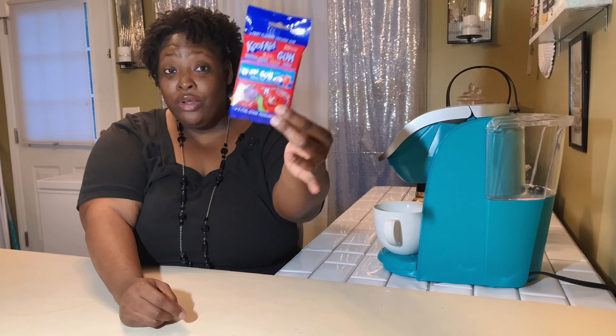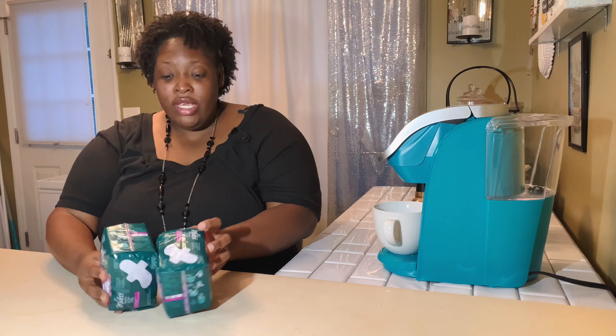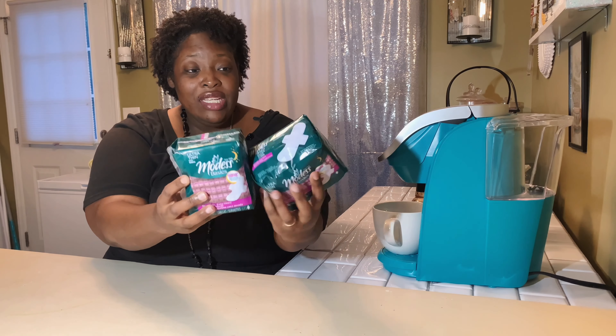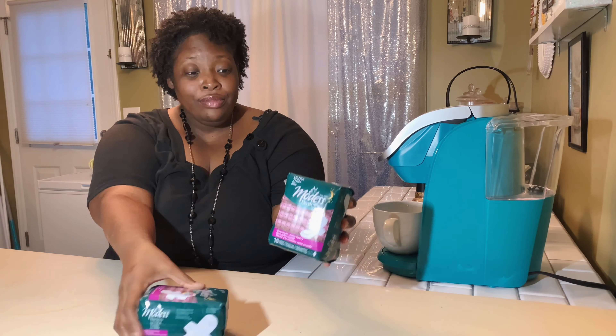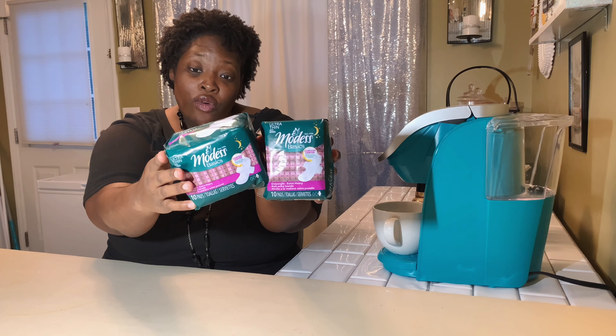I found some Kool-Aid gum — this is my first time seeing it in Dollar Tree. There are three flavors in here: tropical punch, cherry, and grape, and there are 20 pieces in here. I love Kool-Aid, so I know I'm going to love this gum.